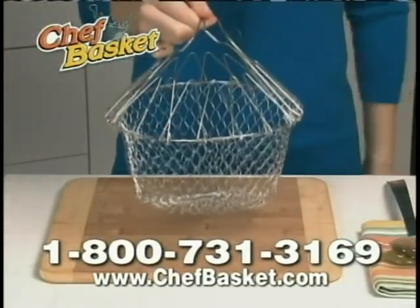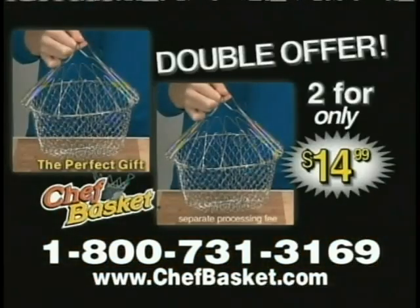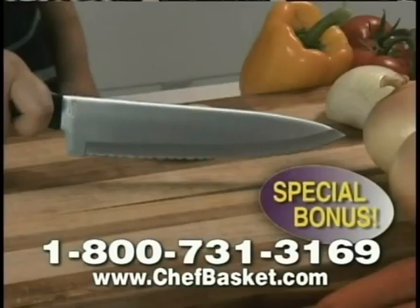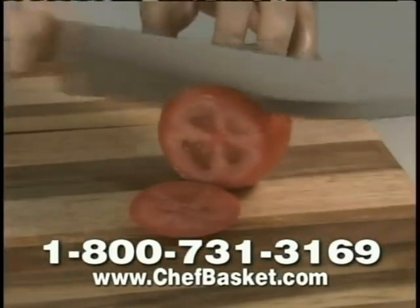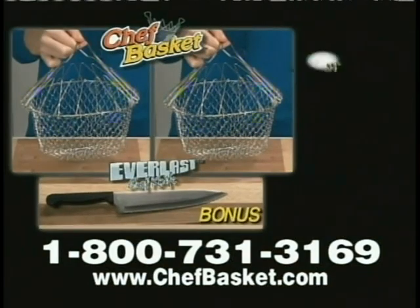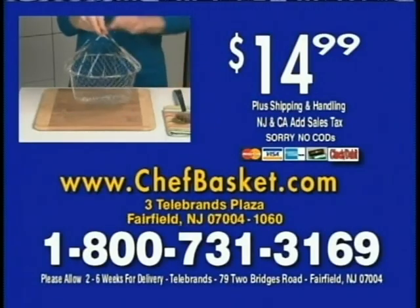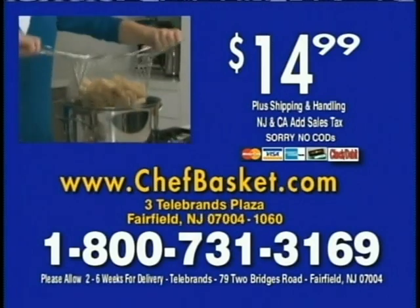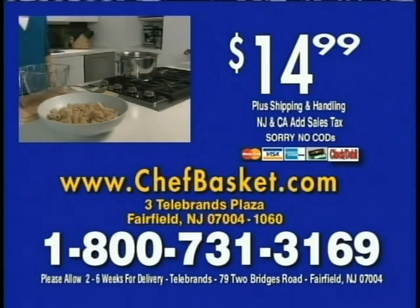The Chef Basket is a must for any kitchen — a tremendous value at just $14.99. Order today and find out about free shipping. Call right now and we'll double the offer — two for the price of one. You also get the amazing Everlast Chef Knife that never needs sharpening. Two Chef Baskets plus the Everlast Knife — all for just $14.99. Call 1-800-731-3169 and find out about free shipping.